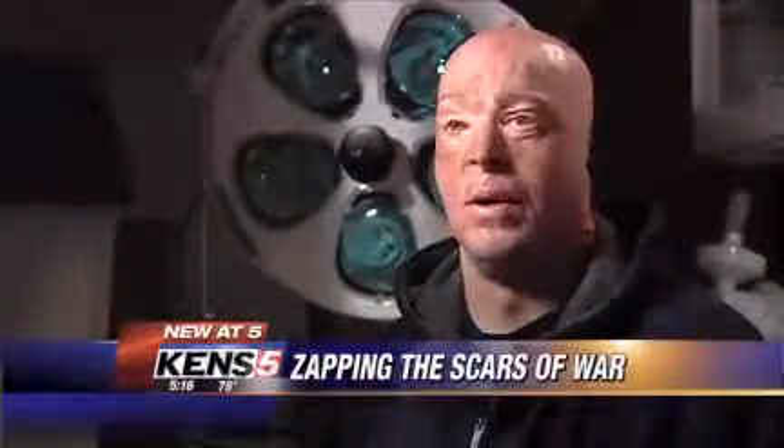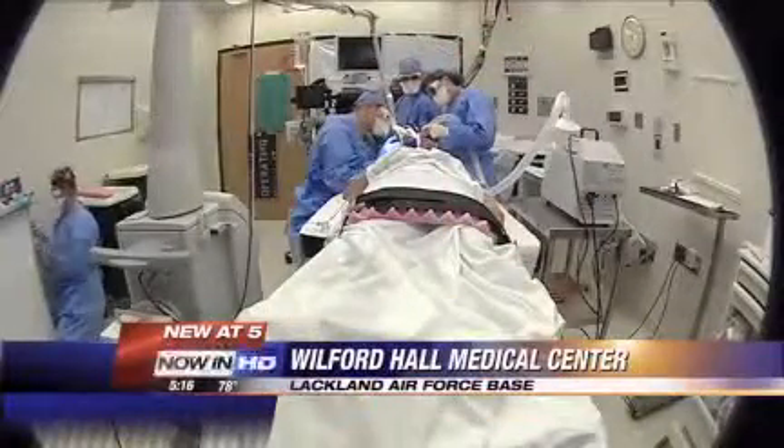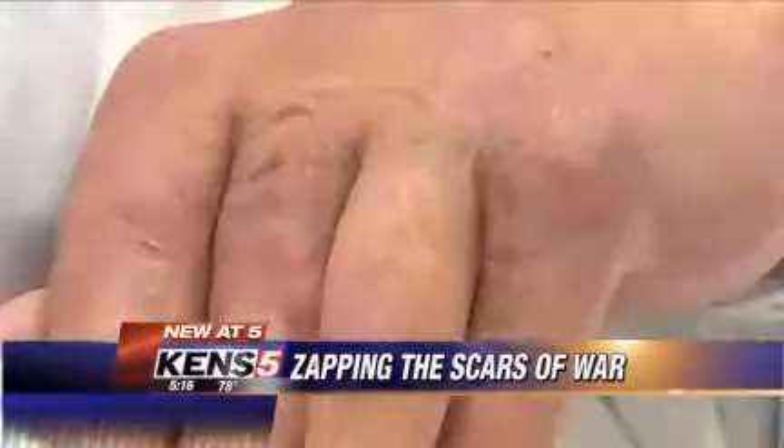I haven't kept track of the surgeries, but I'm somewhere around 40. Now Bolton is nearing the end of his medical voyage. This laser could provide the health and healing he needs, loosening up hardened and tightened skin, allowing him to move easier and appear more normal.